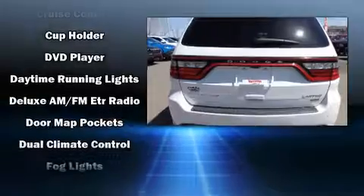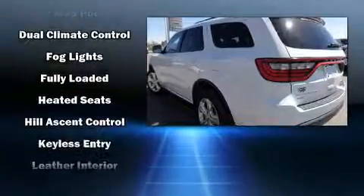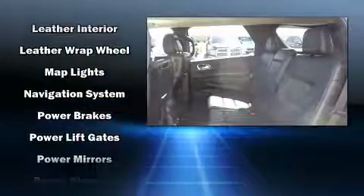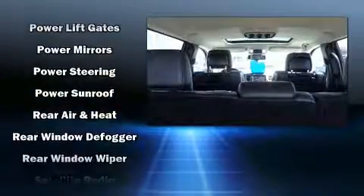Curtain airbags combined with standard stability control in creating a comprehensive safety network. This vehicle has achieved certified pre-owned status by passing a comprehensive certification process, including a rigorous 125-point inspection.